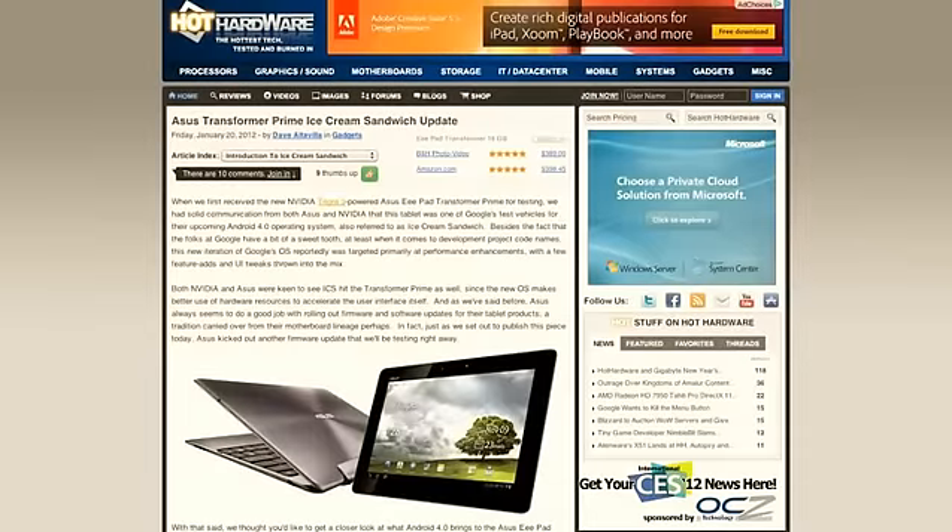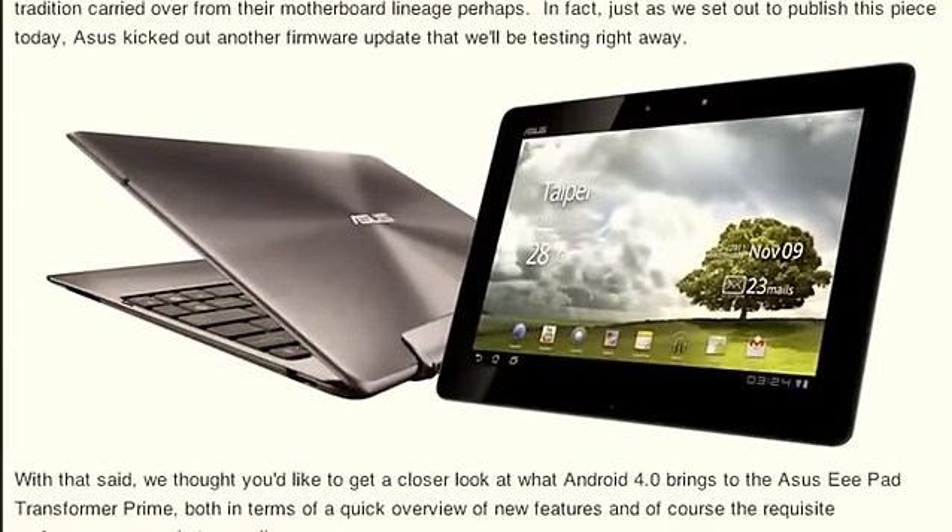It certainly was a nice drop. The folks at Asus — you have to hand it to them — taking from their roots of supporting regular BIOS updates for their motherboards, do a real good job supporting existing tablet devices with next-generation software, Android OS updates, and firmware updates for the product. The Android 4.0 Ice Cream Sandwich update that came to the Transformer Prime is really about the little things with this drop.